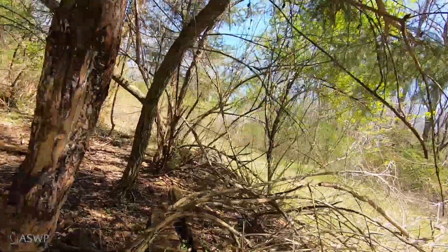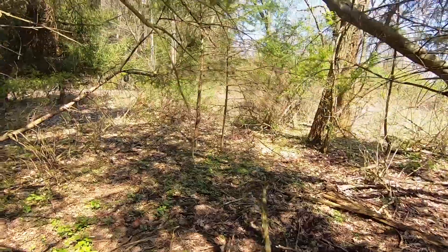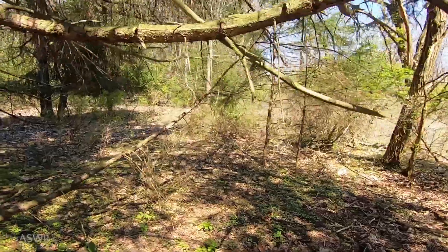We have a pretty decent population of porcupines but they're usually out more at night, so we don't see them, and they go up into trees. I remembered seeing a deceased porcupine in this area and I want to see if it's still here.